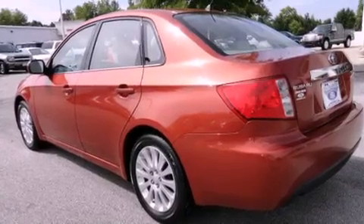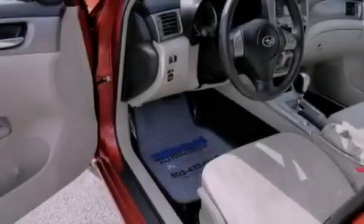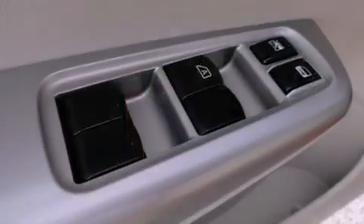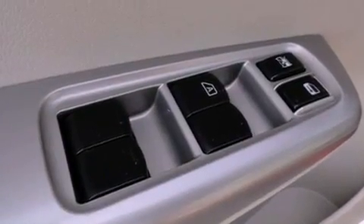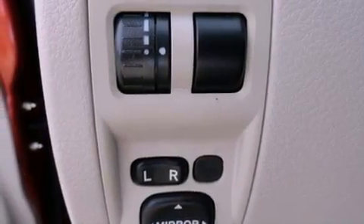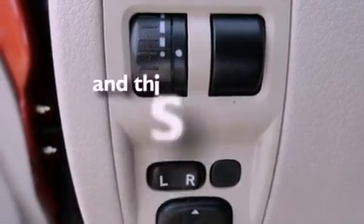Its top features include a power moonroof, cruise control, a rear window defroster, alloy wheels, an engine immobilizer theft deterrent system, front fog lights, an anti-lock braking system, side curtain airbags, a keyless entry system, and this vehicle has fewer than 57,000 miles on the odometer.